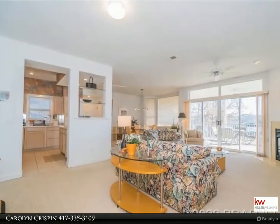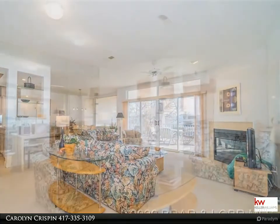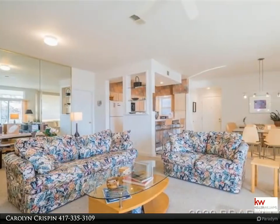The generous master bedroom is lakefront and has lots of space and a walk-in closet. The master bathroom is also large and offers dual sinks and a separate tub and shower.